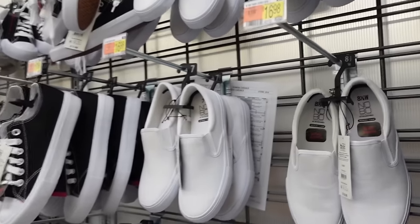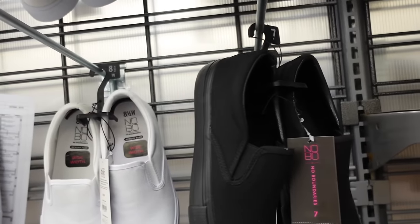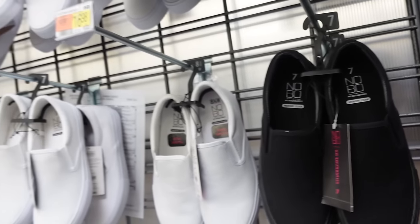Slip-on sneakers from No Boundaries — also available in wide width, rounded toe with the elastic, in white and also black with black bottoms, and they're $16.98.